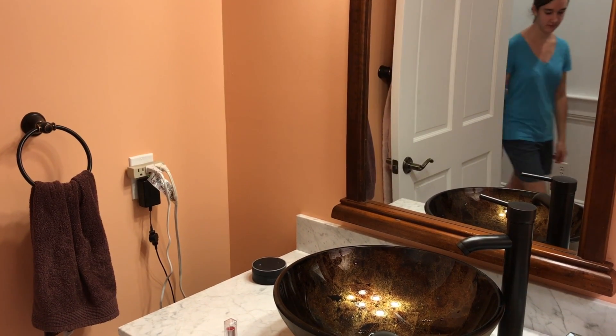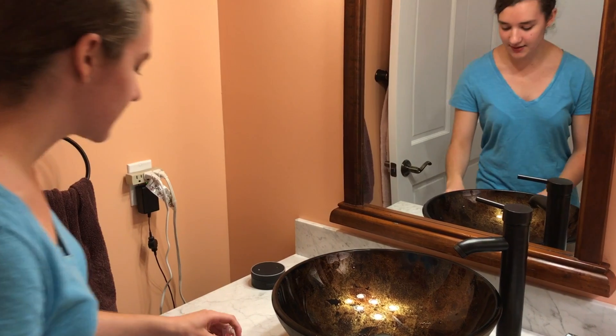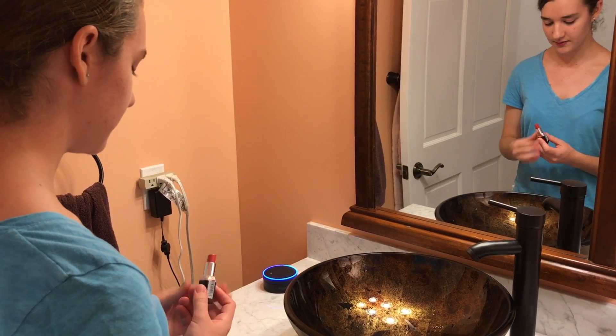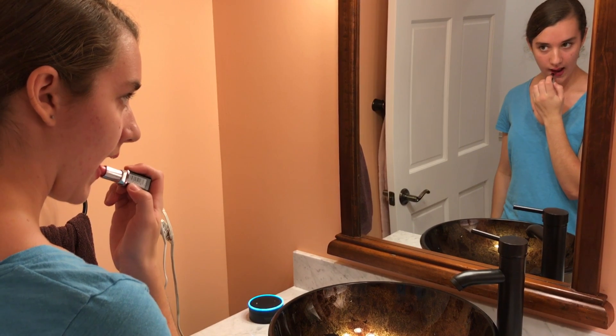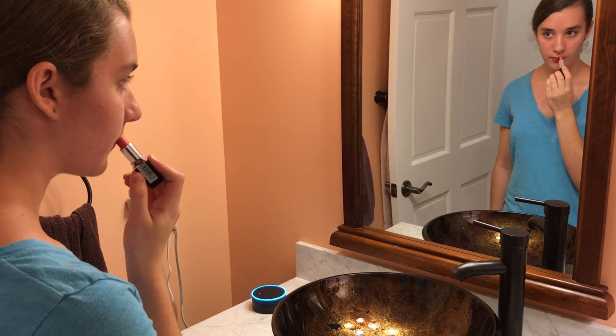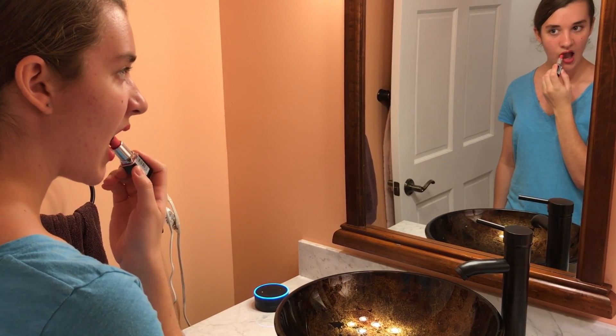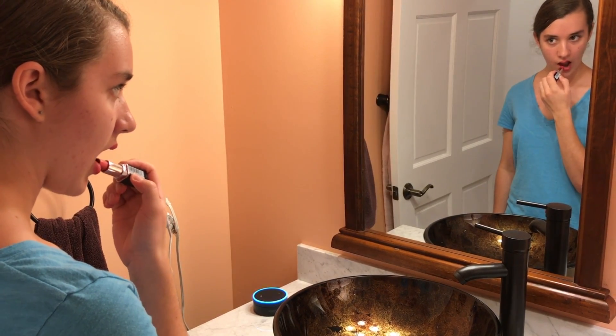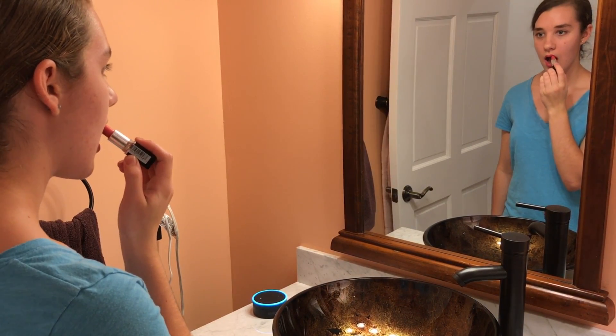And of course, it works on an Alexa device without a screen. Alexa, ask No Plastic to give me a tip. Or No Plastic wear. Opt out of plastic cutlery when making a takeout order. You usually won't be eating at home, so you can use your silverware instead of cheap plastic ware.